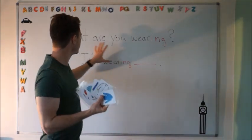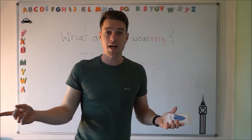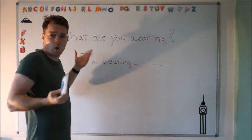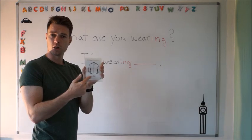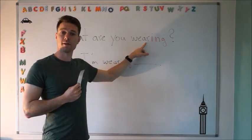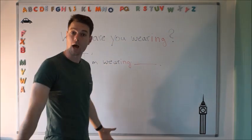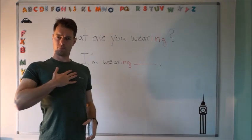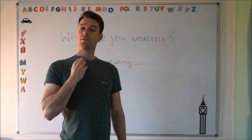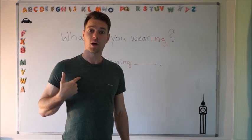If you look at the boards, we've got a sentence here. We're going to be asking — if you look at your friends, your mum or dad, or at me — you can ask: what are you wearing? What are you wearing? Wearing. And then you say: I'm wearing. I'm wearing a t-shirt. I'm wearing a green t-shirt.